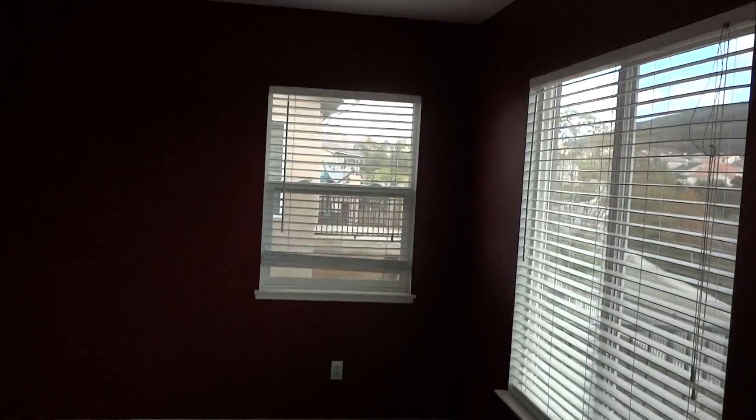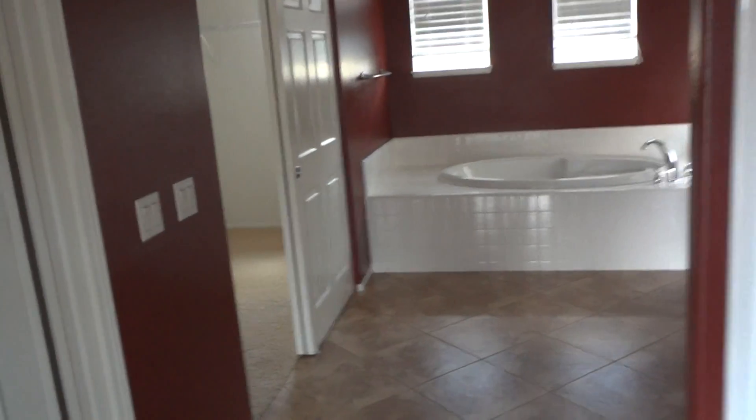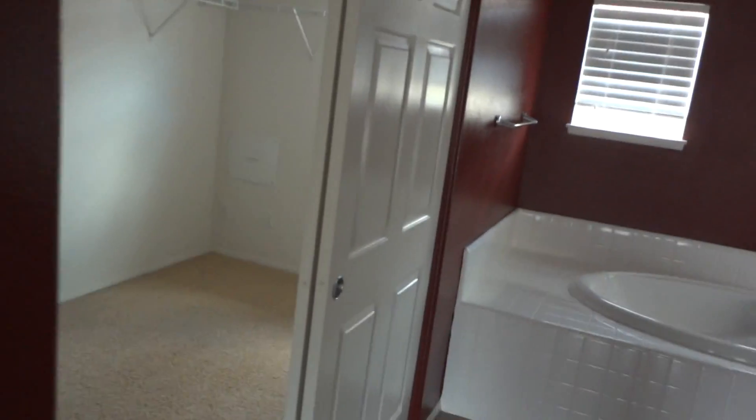We're in the master suite here. I just want to show you there's nice carpet, warm colors, and a large walk-in bathroom here with a walk-in shower, a big tub, dual vanity, and a walk-in master closet that is so big that some people would consider that a room for the kids.